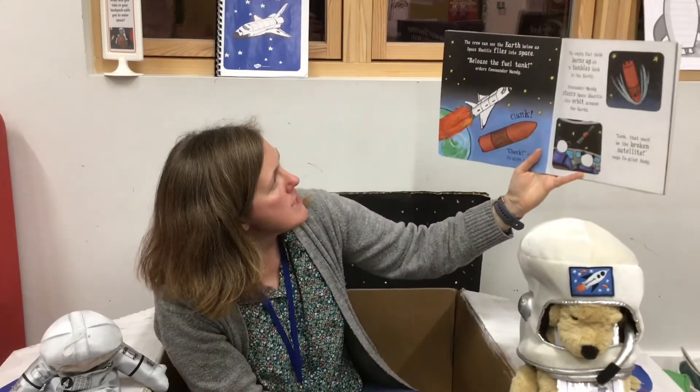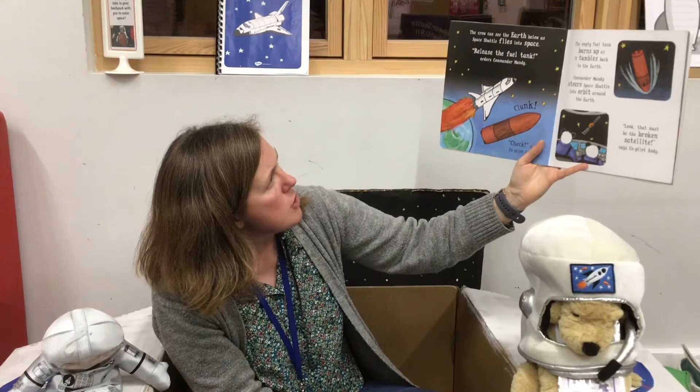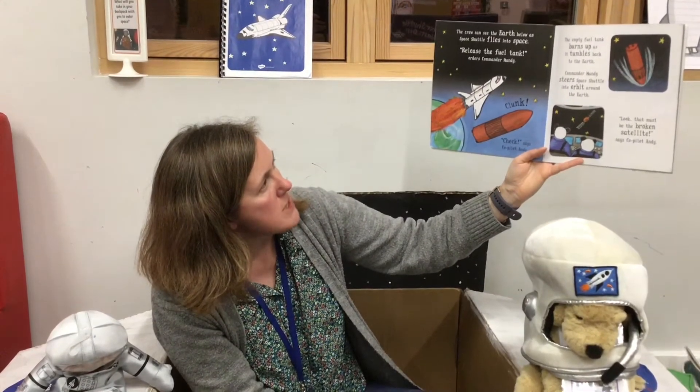The crew can see the Earth below as Space Shuttle flies into space. Release the fuel tank, orders Commander Mandy. Clunk! Check, says co-pilot Andy. The empty fuel tank burns up as it tumbles back to the Earth.